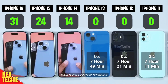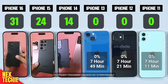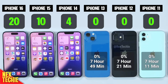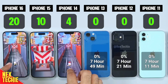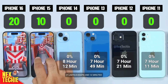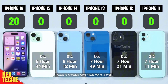iPhone 13 shows significant improvement, lasting 7 hours and 49 minutes. Its efficient processor enhances iOS 18 performance. iPhone 14, known for better battery capacity, lasts 8 hours and 12 minutes — suitable for all-day use. iPhone 15 impresses with 8 hours and 44 minutes, and its enhanced efficiency makes it ideal for power users.